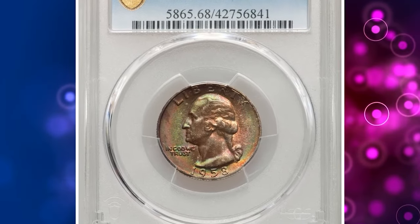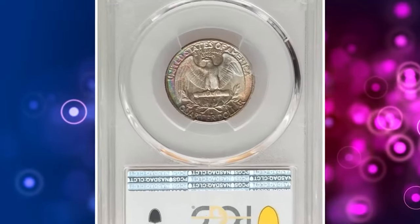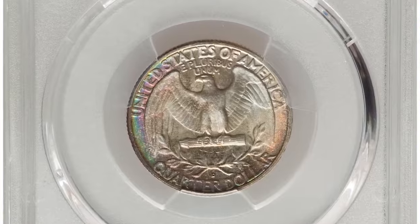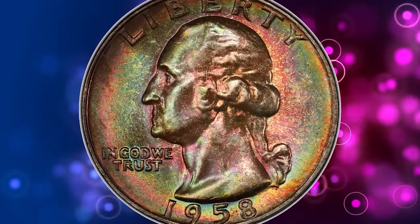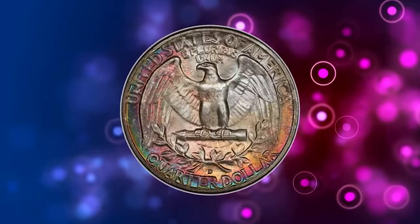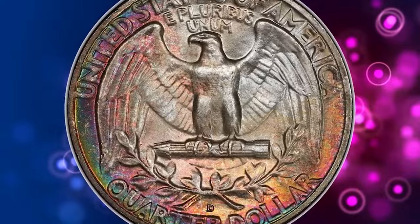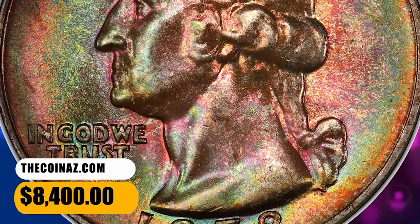Number 4: 1958 D Washington Quarter Dollar, graded as MS68 by PCGS. According to Heritage Auctions, rose, pine green, gold, and magenta are among the rich and vibrant colors that adorn this rare top-grade 1958 D Washington Quarter. The strike is sharp and glistening, with satiny surfaces devoid of bothersome abrasions. It was sold for $8,400.